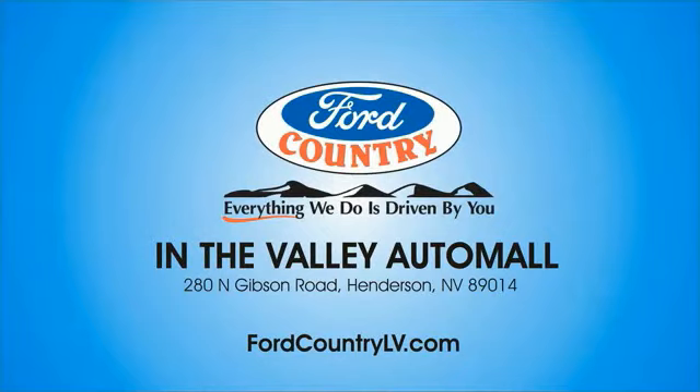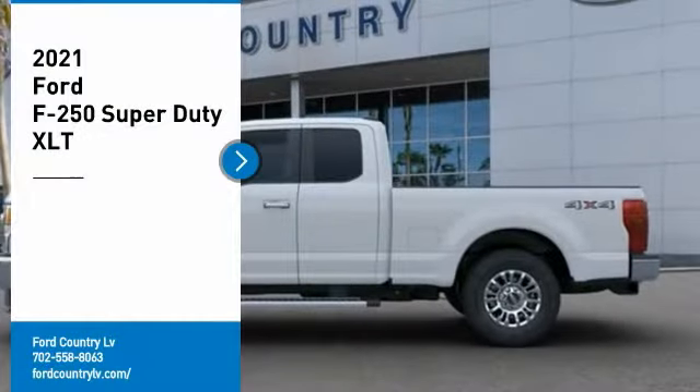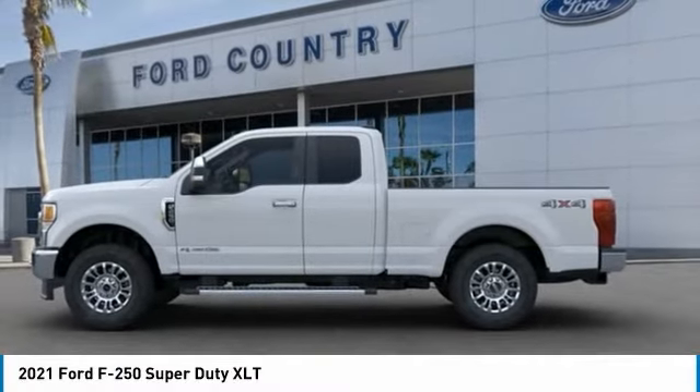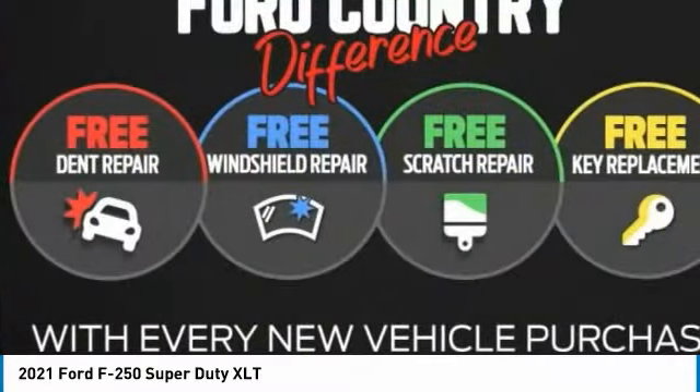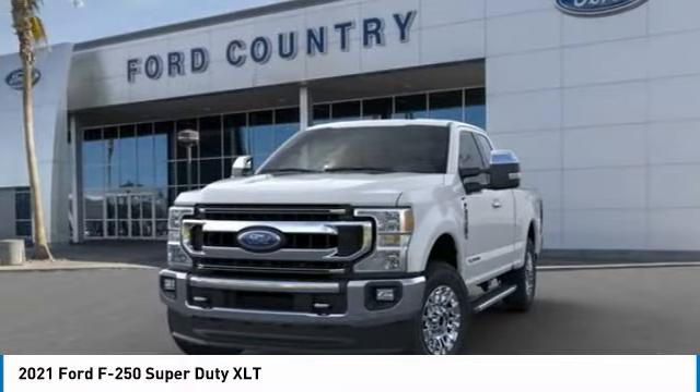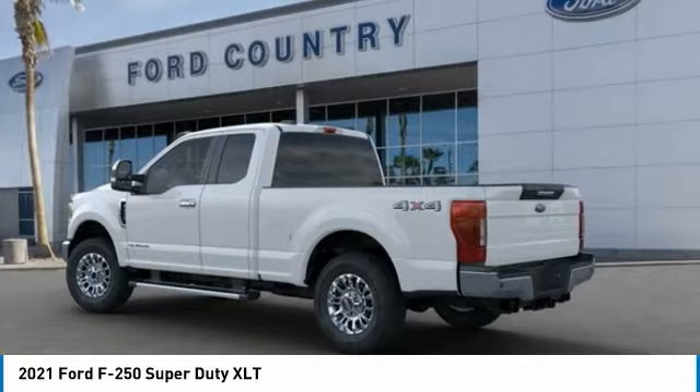Visit Ford Country in the Valley Auto Mall today. Stop by and take a look at the 2021 F-250 Super Duty. Head-to-head fuel efficiency. Head-to-head towing. Head-to-head torque. Ford F-250 Super Duty.